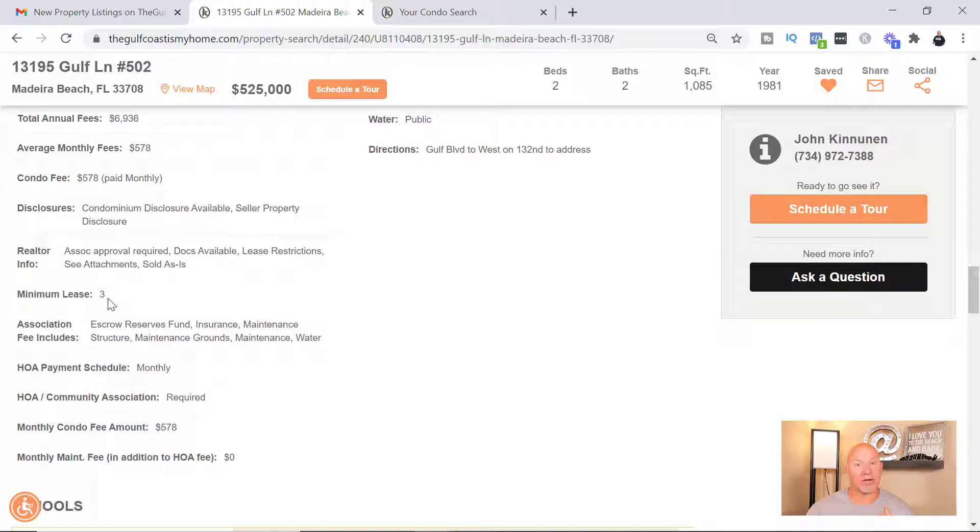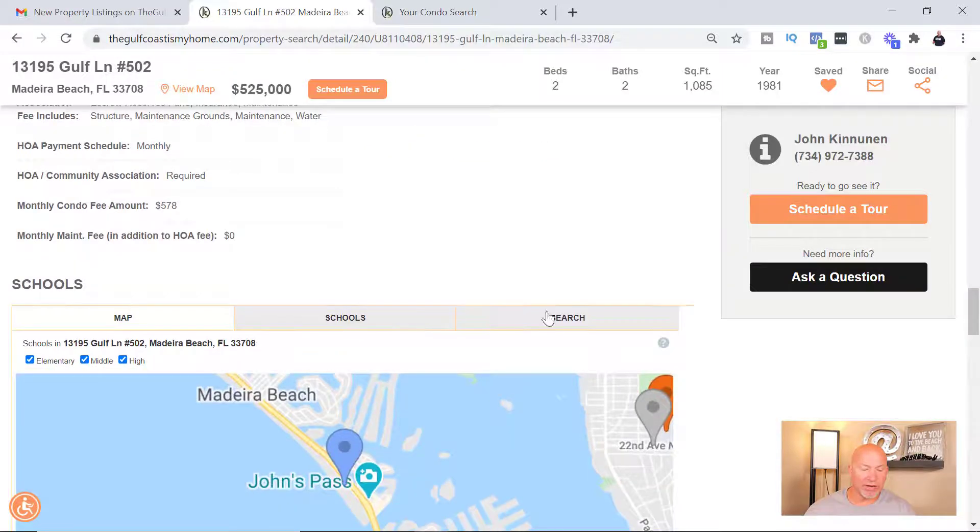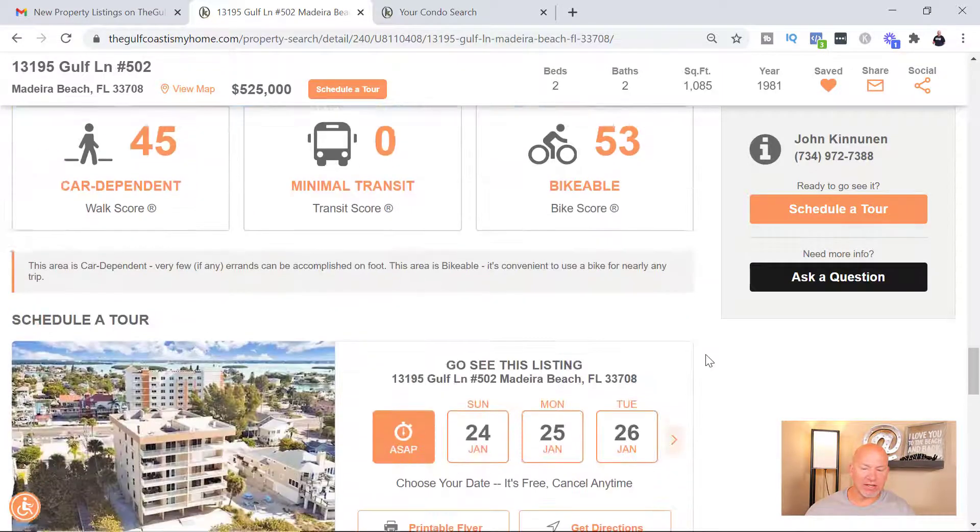Now when you go on Airbnb, there are condos on there that are being rented against the HOA guidelines. Can you get in trouble? Yes. Do I suggest doing that? No — I would never suggest you break the rules, but people do do it.